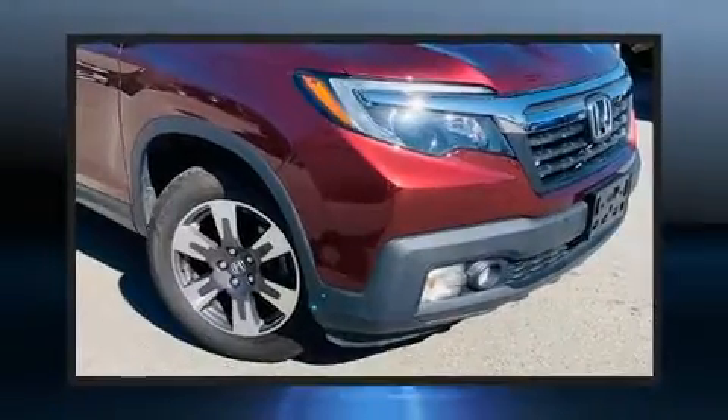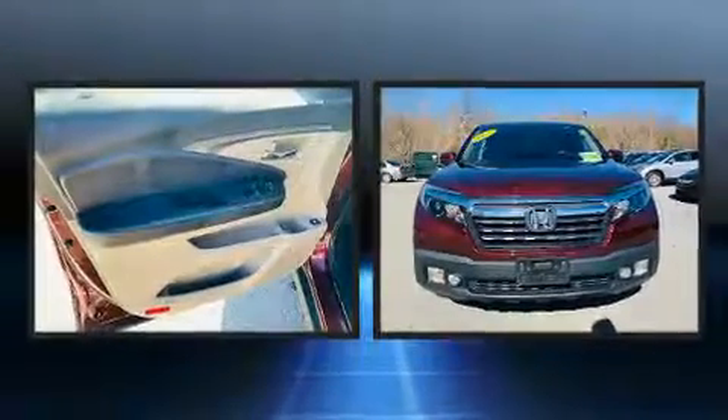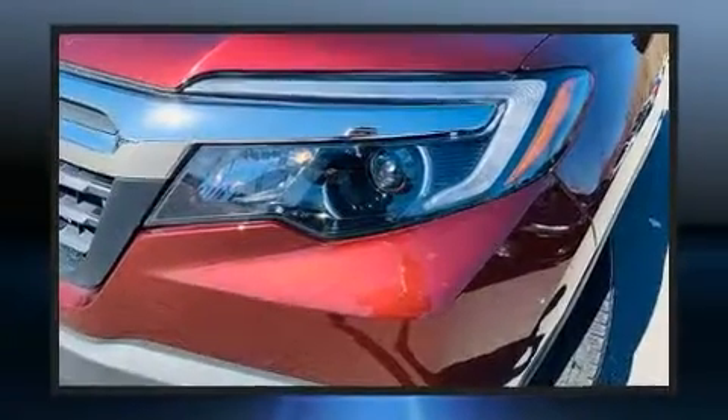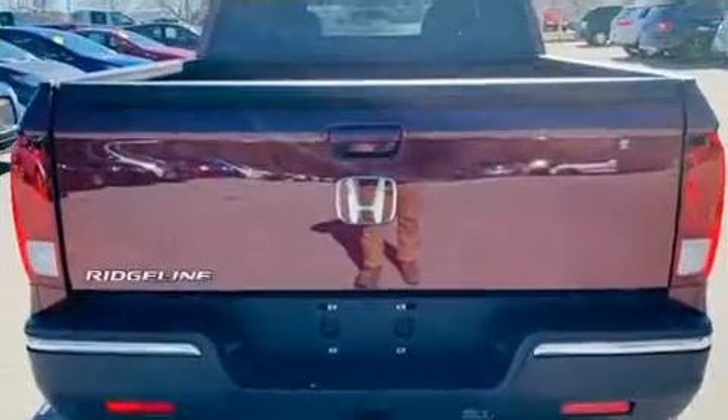You can expect a lot from the 2017 Honda Ridgeline. It features an automatic transmission, front-wheel drive, and a 3.5 liter six-cylinder engine. This model accommodates five passengers comfortably.